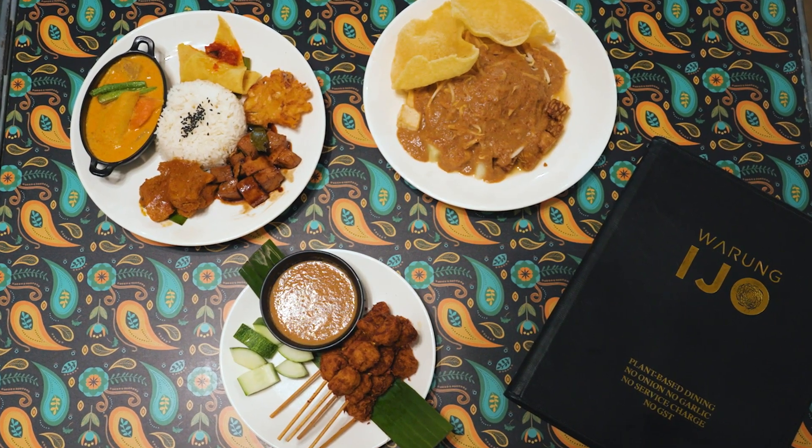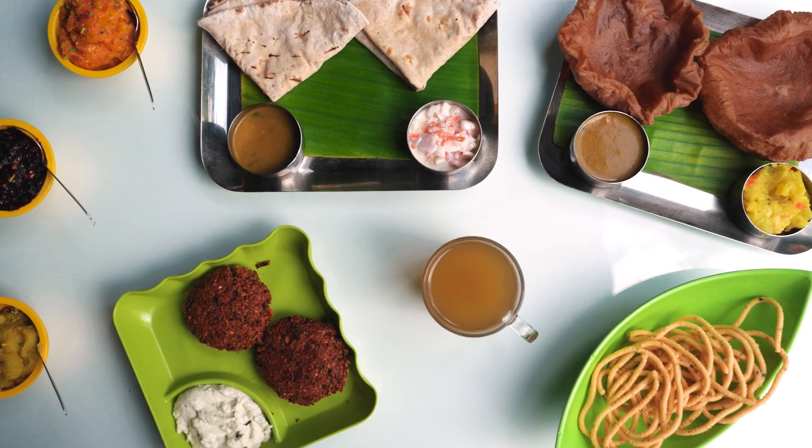I'm Karuna from Veg the City and today I'm going to show you how diverse and innovative Singapore is when it comes to eating vegetarian.